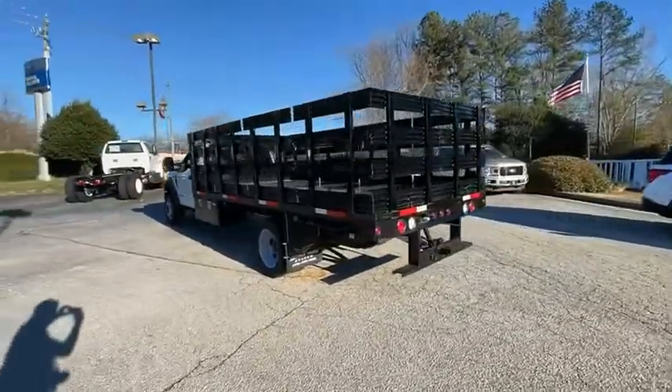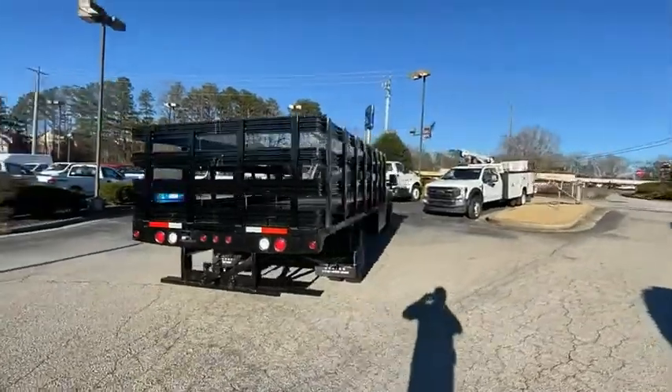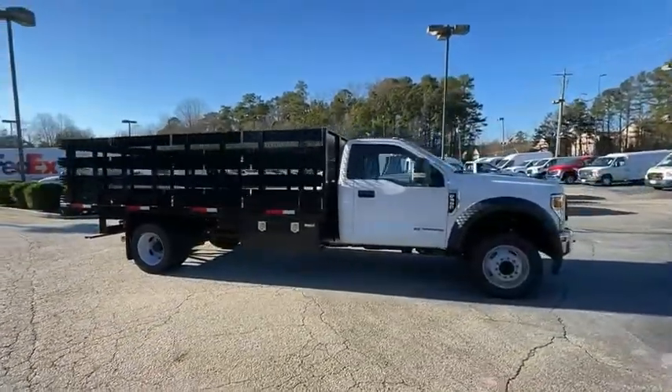The Ford Super Duty F-550 is a real work truck built with Ford tradition for reliability, safety, and comfort. This heavy duty work truck is ready to tackle the most demanding jobs.